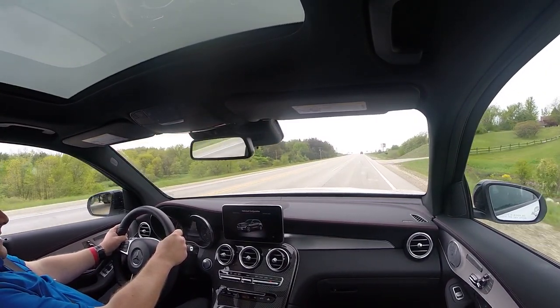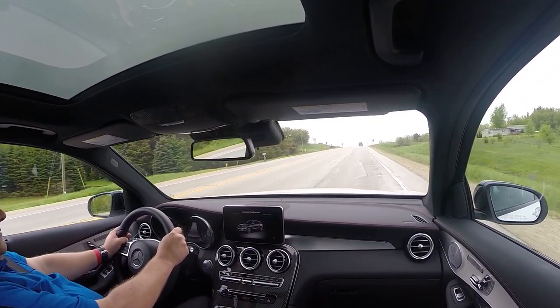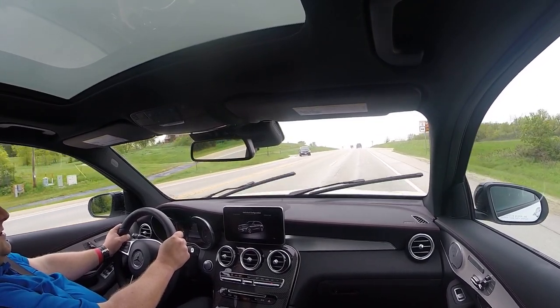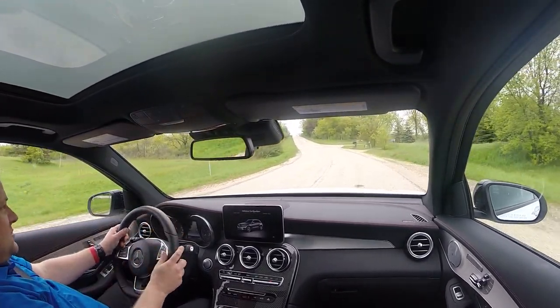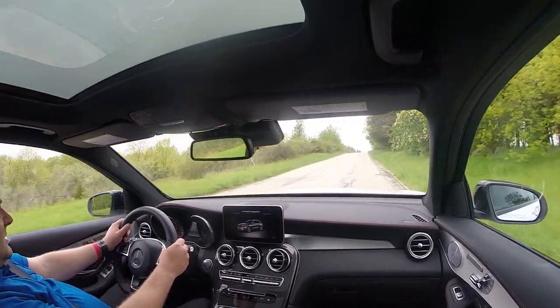Very rapid — I would say this is easily a five-second car, and it definitely feels it. But I think the adjustability and the individual settings are really what make this vehicle special versus just a big-engine SUV.